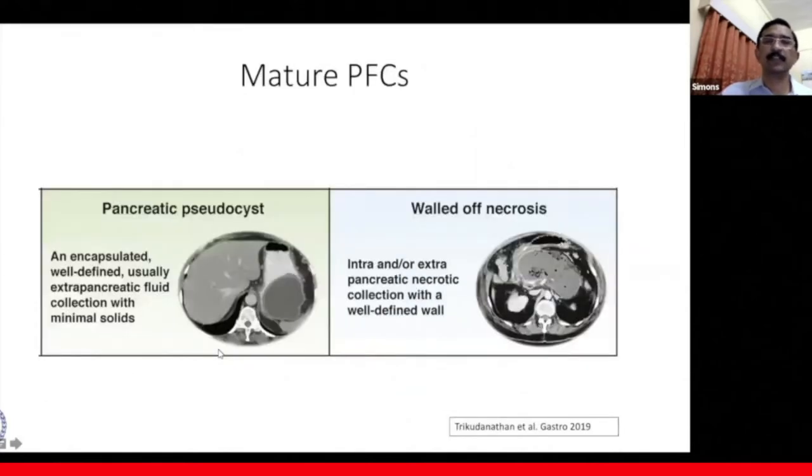Coming to the mature pancreatic fluid collections: pancreatic pseudocyst is well encapsulated. It's an extrapancreatic fluid collection with minimal debris. Walled-off necrosis can be either intra- or extrapancreatic with a well-defined wall and has necrotic debris inside.